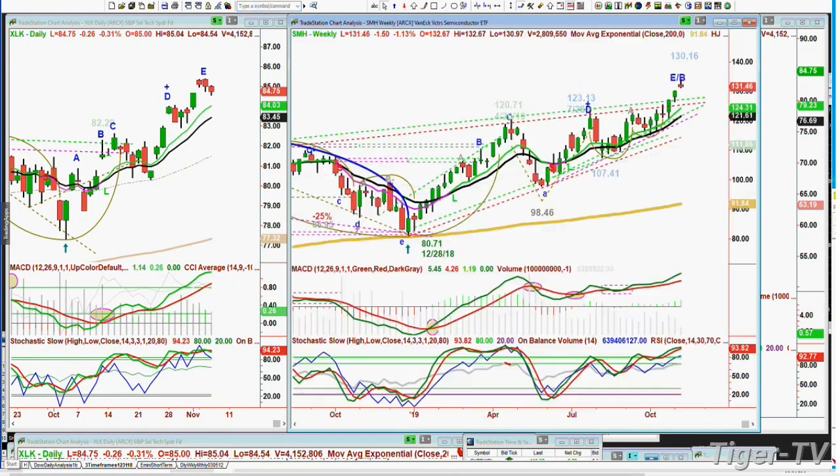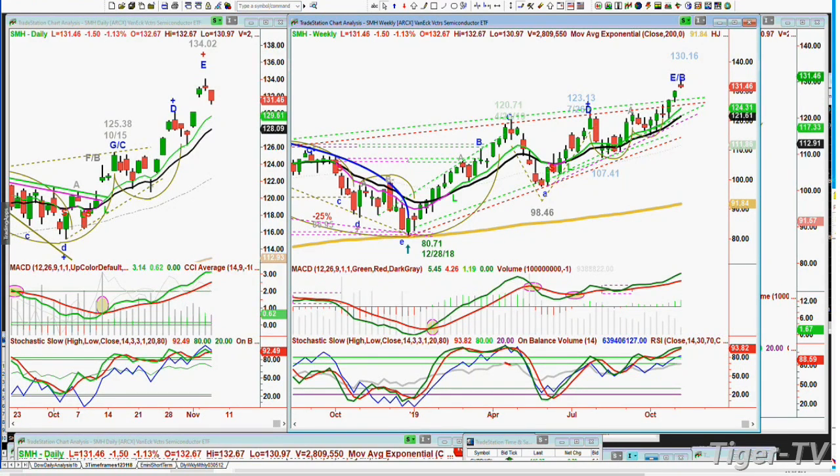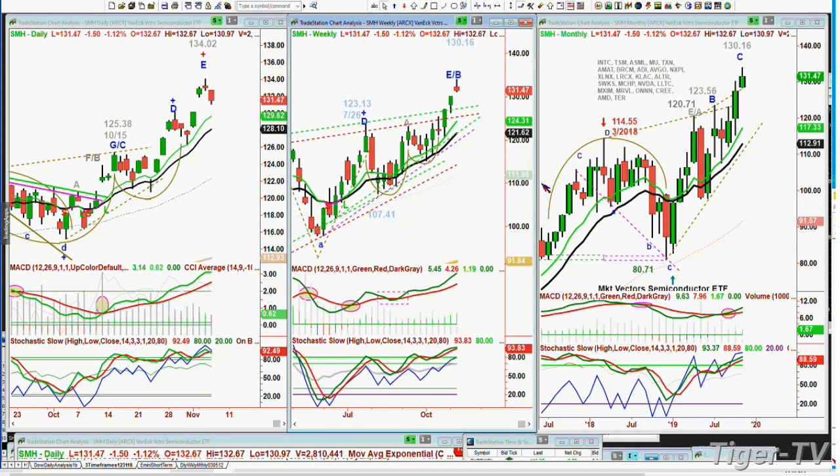The SMHs gave a doji candle yesterday — 134.02 in the daily, leg E/B in the weekly. I'm watching this very closely — only leg C in the monthly. This is saying there's another good reason why there could be some breather here, because even the SMHs, which has led the way to all-time highs, is starting to pull back and looks like it wants to digest these big gains.